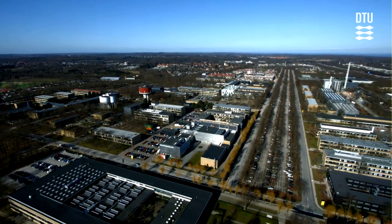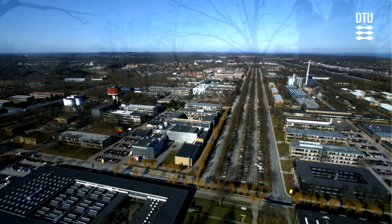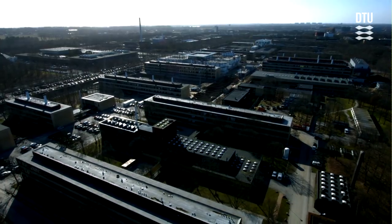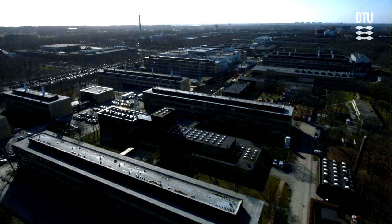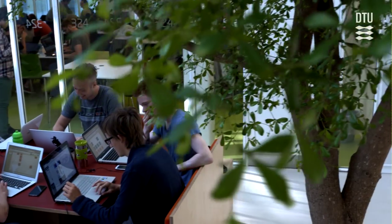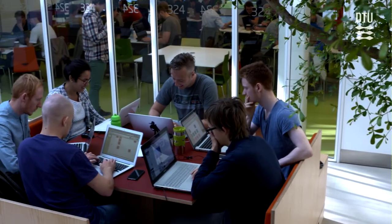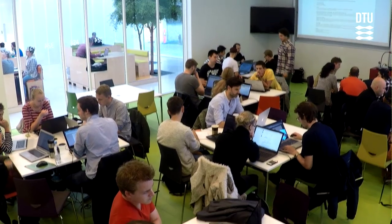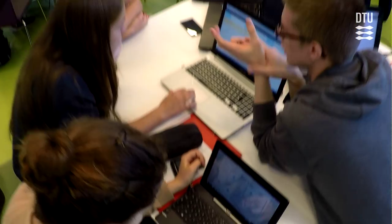Since its foundation in 1829, DTU has been dedicated to developing the natural and the technical sciences with a view to creating value for society, and is now ranked as one of the foremost technical universities in Europe. During the past two centuries, DTU has undergone a transformation from a 19th century polytechnic institution to a modern international multidisciplinary institution that caters for research, teaching and collaboration across scientific, professional and geographical borders.